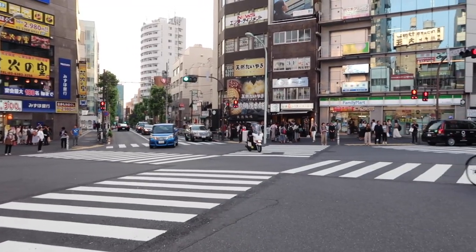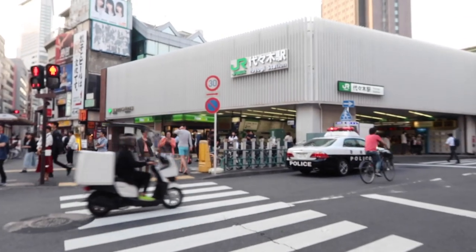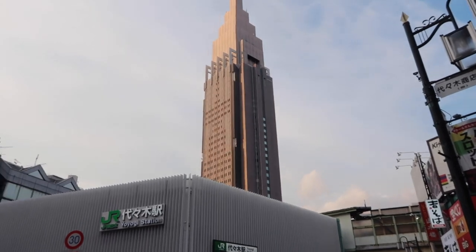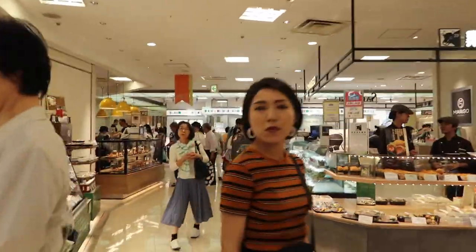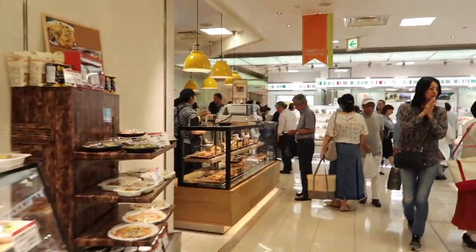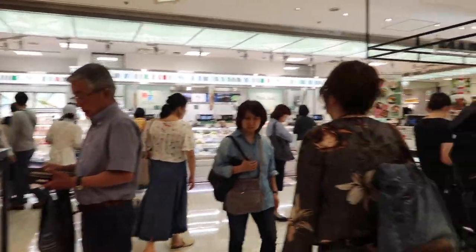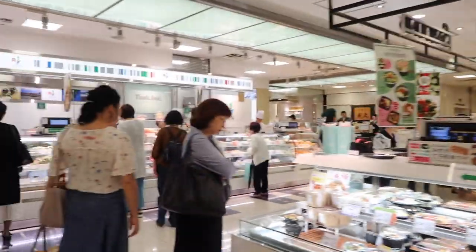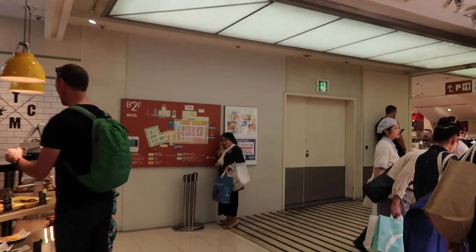Now we're trying to make our way to Shinjuku Station. Near the park is Yoyogi Station and it's just one stop away to Shinjuku. Believe it or not, this is Shinjuku Station — it is probably the busiest train station in the world. I think there are 3.6 million people coming through it daily and there's over 200 exits in here. We have no idea where we're going. There's like four department stores in here and we're just walking around.